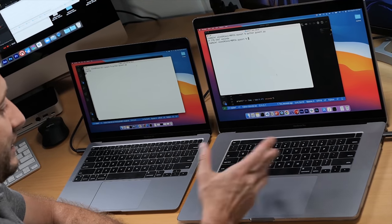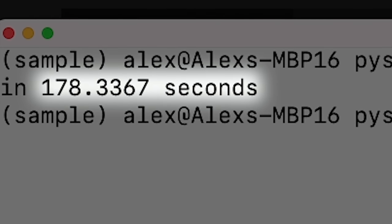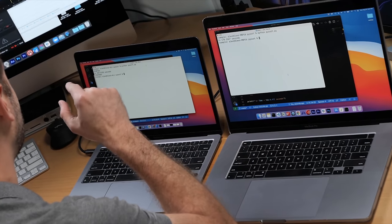The Intel MacBook Pro is actually done and it's done first — that's interesting. But I should mention that the Intel process is actually translating in real time using the translation layer called Rosetta on the Apple Silicon M1 MacBook Air, and that is most likely what's contributing to the slowdown. Running an Intel version on the Intel machine is pretty fast, but running the Intel version on Apple Silicon gives you that slowdown due to translation. The MacBook Pro finished in 178 seconds. And now the MacBook Air finishes at 310 seconds — about two times longer.